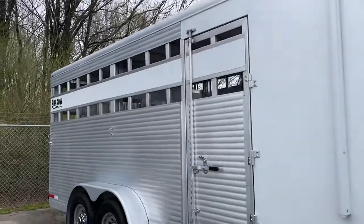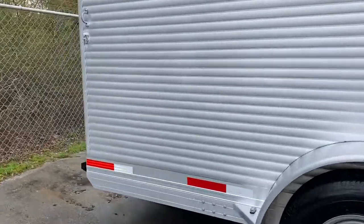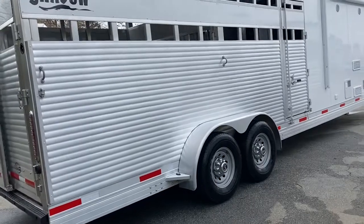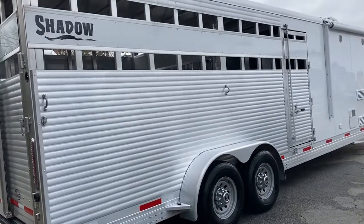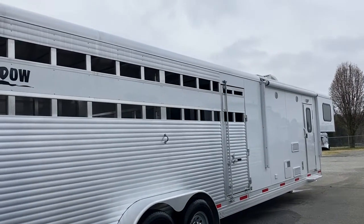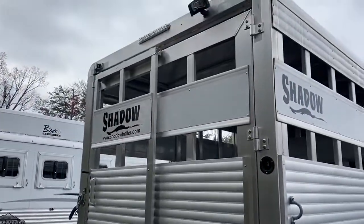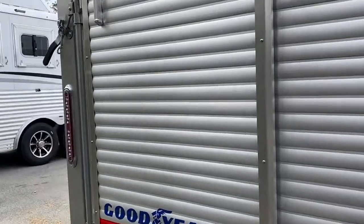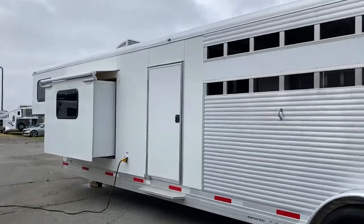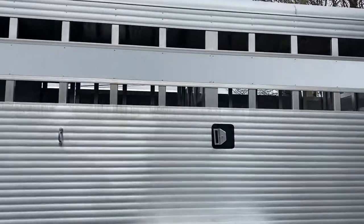It has inside and outside speakers. It is a 16-foot stock back, a 30.4 box, with a 9-foot short wall, and it does have a small mid-tack. It does have a slider on the rear. It does have one cut gate and you can pull that cut gate from the outside.